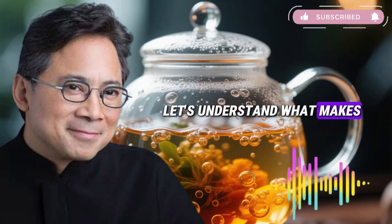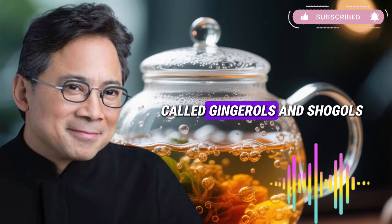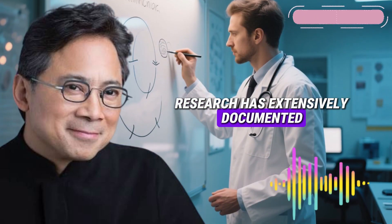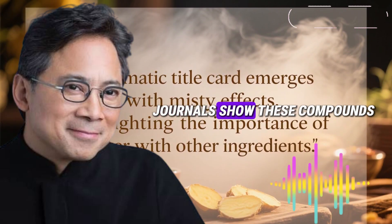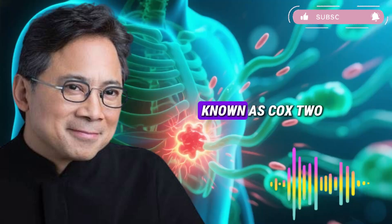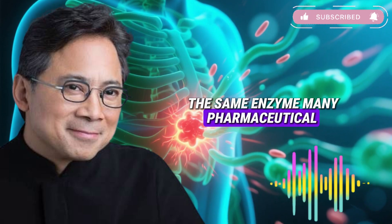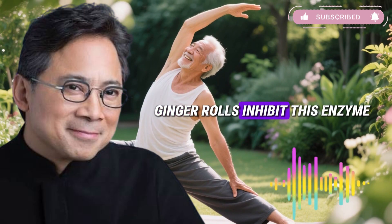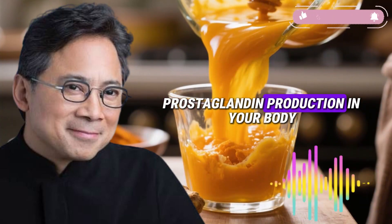Let's understand what makes ginger genuinely powerful. Ginger contains bioactive compounds called gingerols and shogaols, and research has extensively documented their anti-inflammatory properties. Studies in peer-reviewed journals show these compounds specifically target cyclooxygenase-2, known as COX-2 — the same enzyme many pharmaceutical anti-inflammatory drugs block. When you consume ginger, gingerols inhibit this enzyme, reducing inflammatory prostaglandin production in your body.